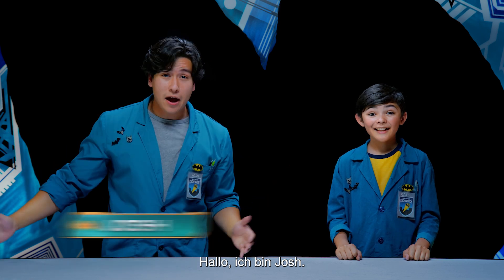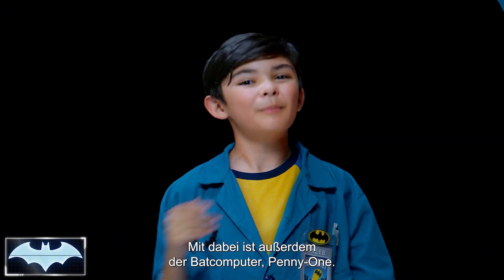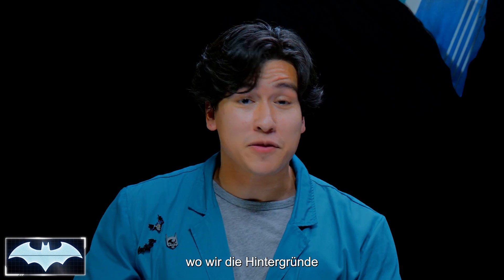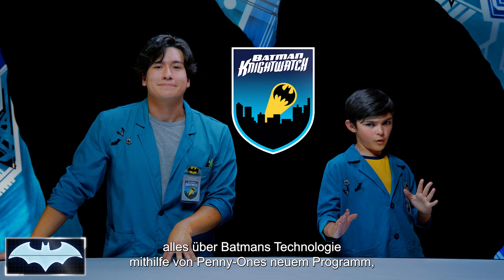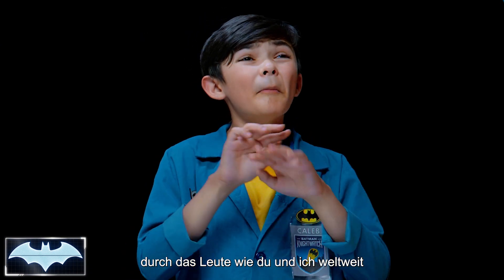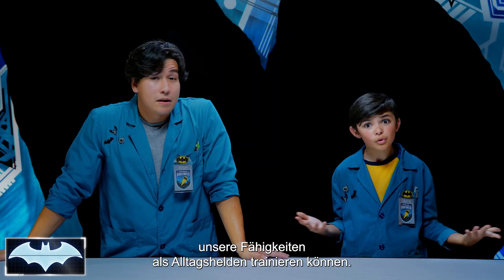Greetings, everyone! I'm Josh! And I'm Caleb! We've also got with us today the Batcomputer, Penny One! Greetings! And welcome to Batman Science Lab, the place where we test the science behind Batman's cool crime-fighting technology. We've been learning all about his tech as members of the Nightwatch, Penny One's new program where people like you and me from all over the world get to practice honing our own skills to be everyday heroes.